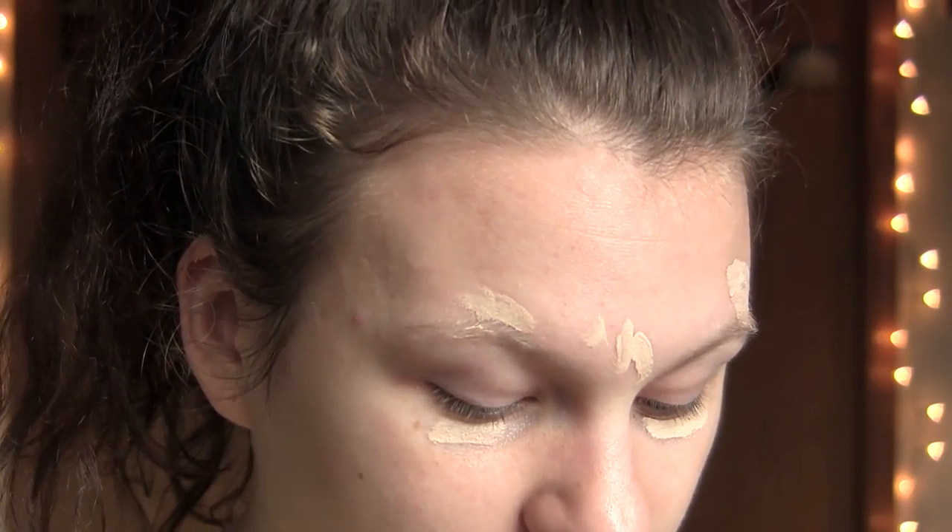Conceal, don't feel, don't let them know that I break out. I don't get any sleep ever. Fangirl life, am I right? I'm right. I just totally got it all over my hand.